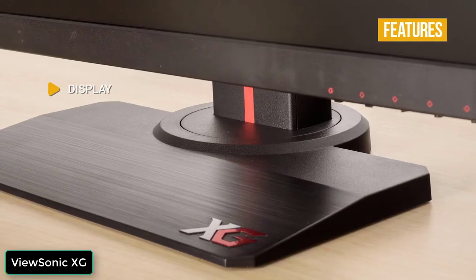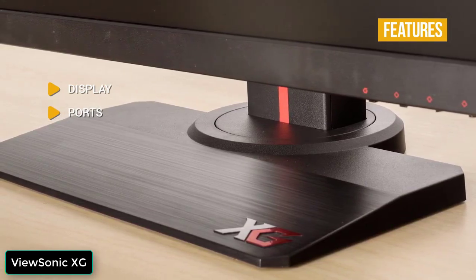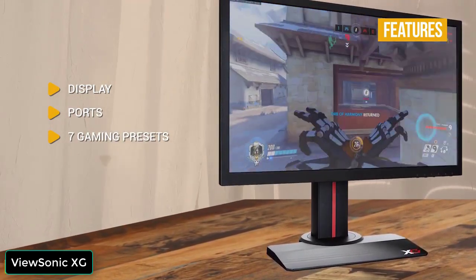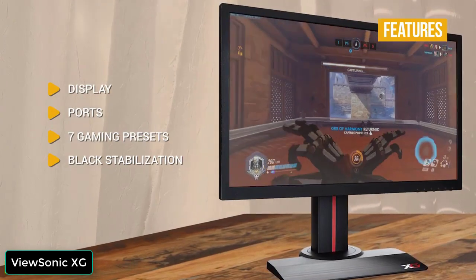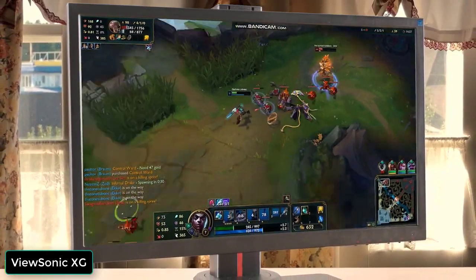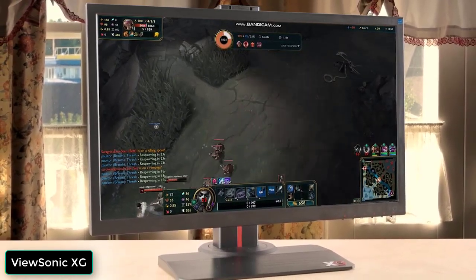Key features include a 24-inch full HD display with 1-millisecond response time and low input lag. Ports include two HDMI 1.4, a DisplayPort, two USB 3.0 ports, and a 3.5mm audio output. You get seven gaming presets with customizable visual modes such as Color X for FPS, RTS, eSports, or MOBA games. Black stabilization increases visibility with 22 customizable levels. AMD FreeSync Premium enables smooth frame rates. The ViewSonic XG2402 is responsive with a fast 144Hz refresh rate, 1-millisecond response time, low input lag, AMD FreeSync Premium, and versatile connectivity, making it one of the best value-driven options for budget gamers.